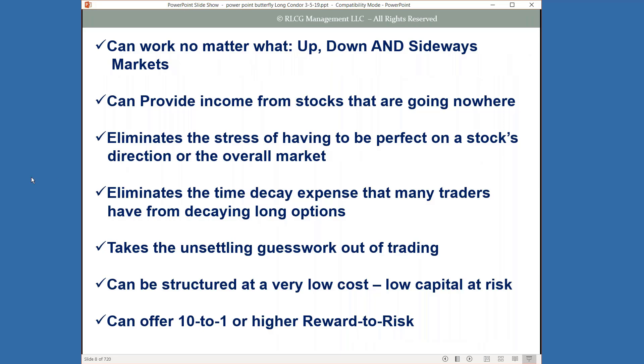These strategies can work no matter what the markets are doing — up market, down market, sideways. They help you provide income from stocks that are going nowhere, eliminate the stress of having to be perfect on stock direction, eliminate time decay expense from long options, and really help take the guesswork out of your trading. They can be structured at very low cost with low capital at risk, and this type of structure can offer 10 to 1 or higher return-to-risk-reward returns.